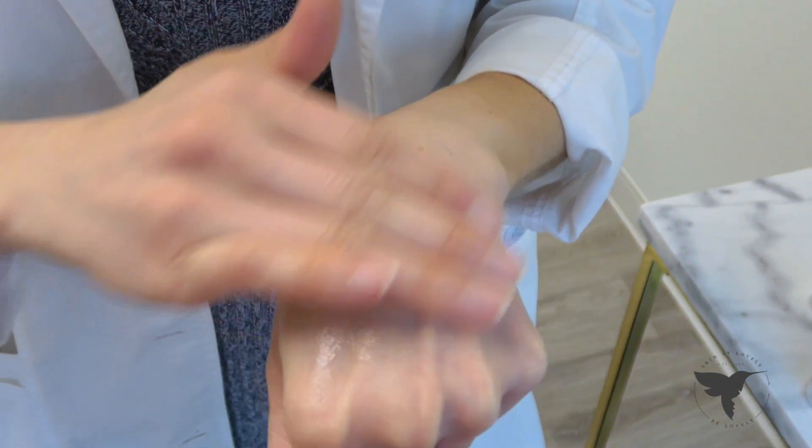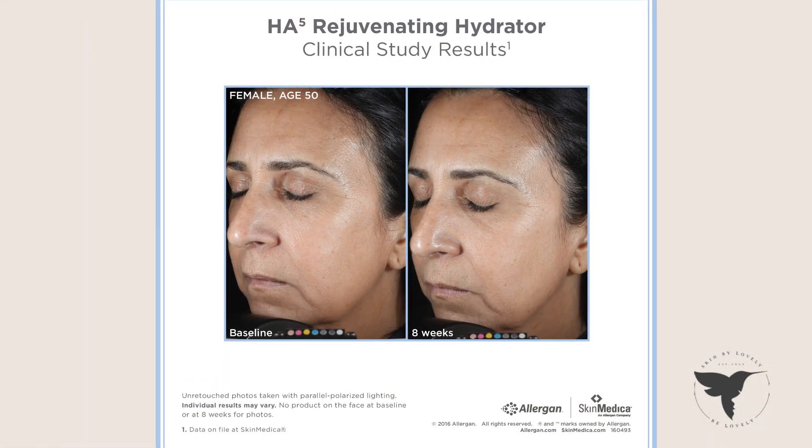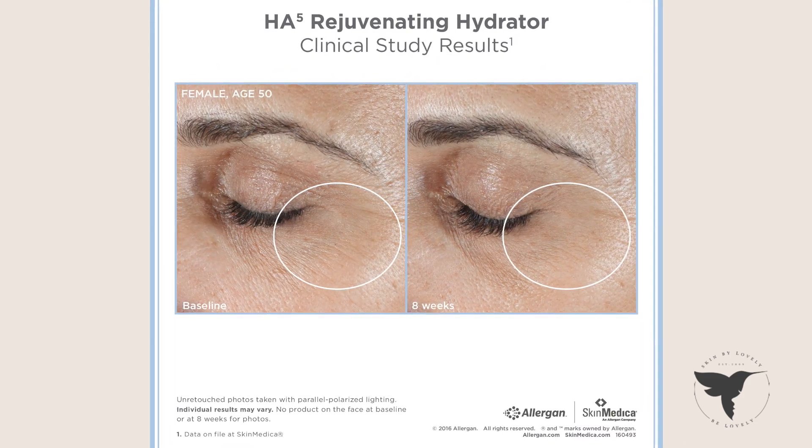SkinMedica's HA5 is the only hyaluronic acid on the market that is clinically proven to stimulate our own HA production, while providing that same immediate smoothing and the appearance of fine lines and wrinkles. We recommend incorporating this into your everyday skincare routine.